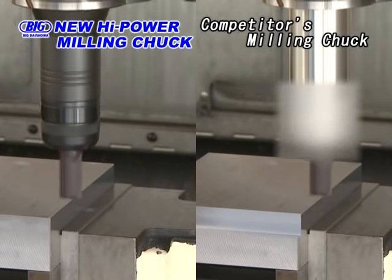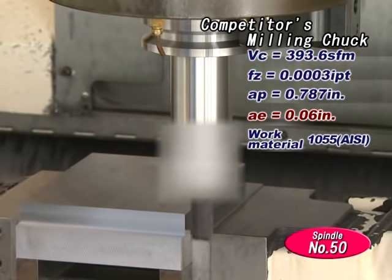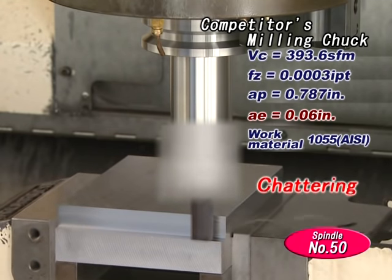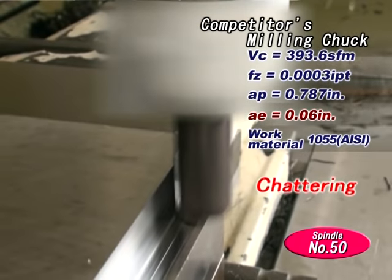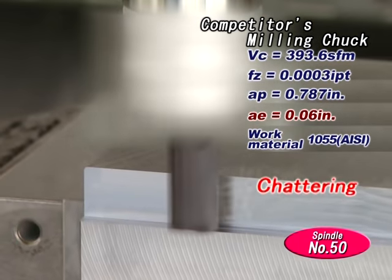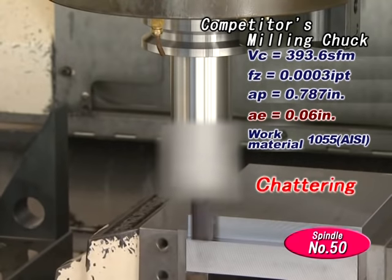Next, we will compare its cutting performance with a competitor's milling chuck. Both tools have 6.5 inches of projection length from the gauge line. This is machining with a competitor's milling chuck. The axial depth of cut is 787 thousandths of an inch and the radial depth of cut is 60 thousandths of an inch. As you can see, chatter has occurred.